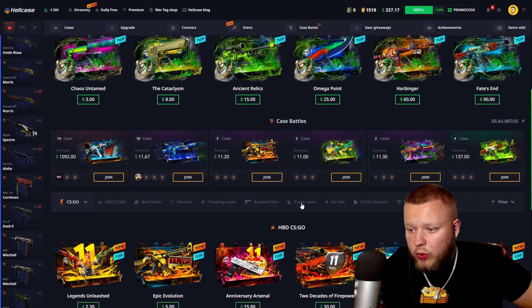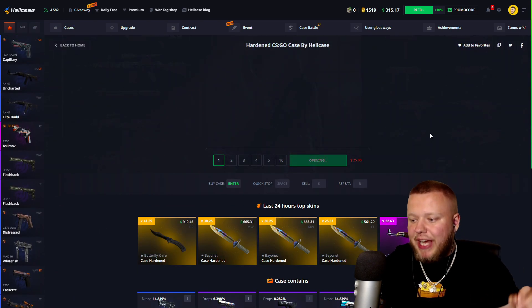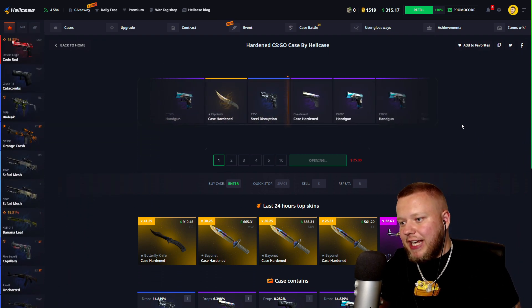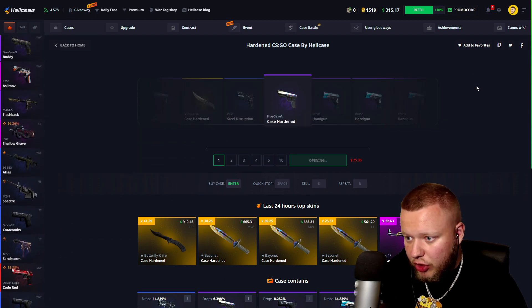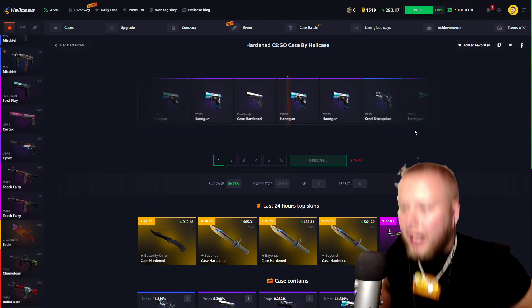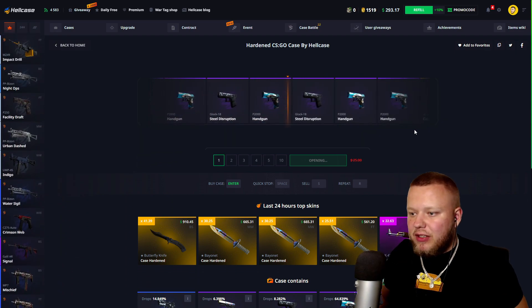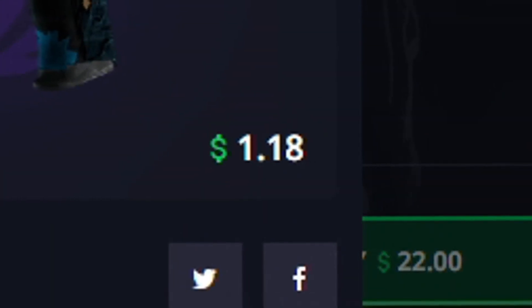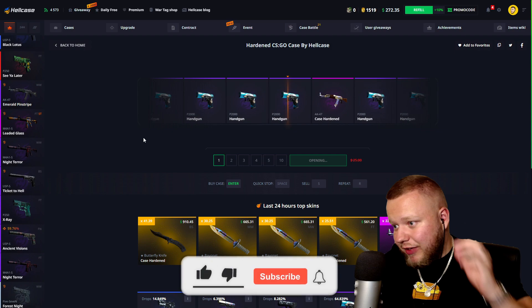We're gonna jump straight into it. I want to start off with the Hardened Case — my favorite case on the site by far. I have hit a ridiculous amount of knives on this case. That's not too bad — that's a solid 24 bucks, that's actually profit. Let's do one more. 22 bucks, come on, give me the knife. That's a big loss, like four bucks — actually two bucks, a dollar. Oh my god, even worse than I expected. We'll do one more.